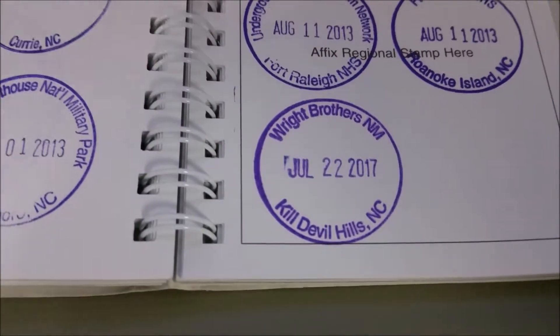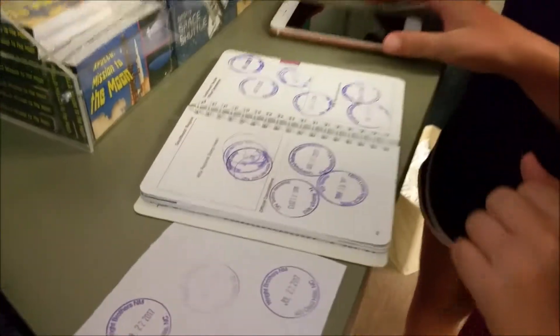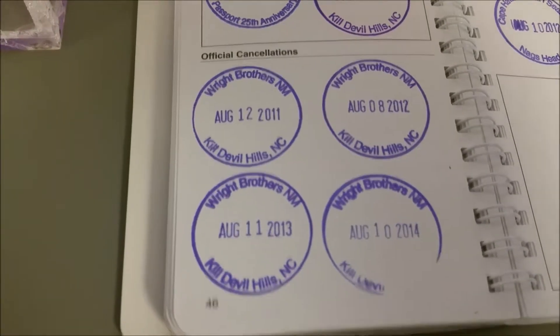Here is our Wright Brothers stamp for 2017. Ready? Oh, it's blurry — there we go. Did it come out okay? I've got 2017, 2016, 15, 14, 13, 12, 11.